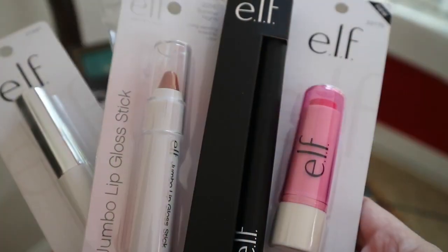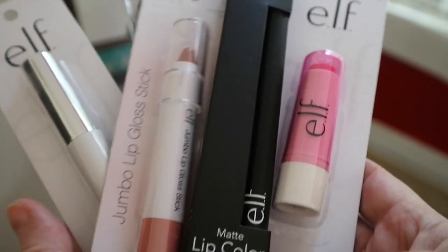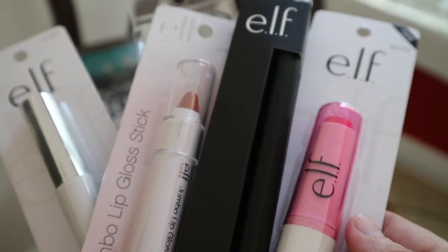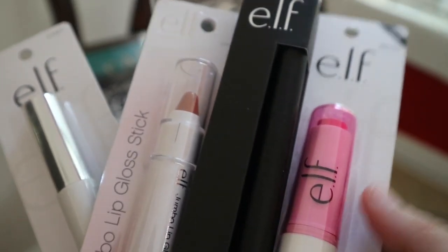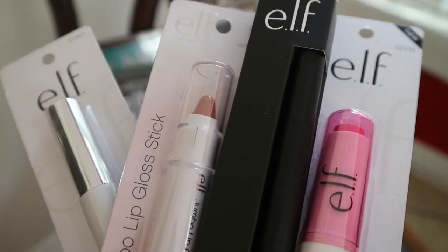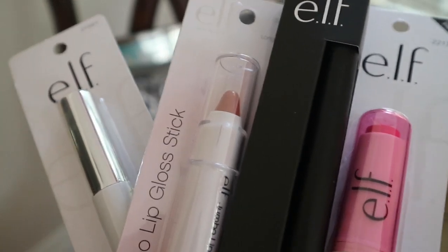And now to the fun stuff. I found some new elf makeup there today, you guys. So I went ahead and picked up all of these items in doubles so that I can do one of these in my giveaways. I'm going to be doing two separate giveaways on my channel — one for planner items and one that's more makeup related. So let me show you what I picked up today.